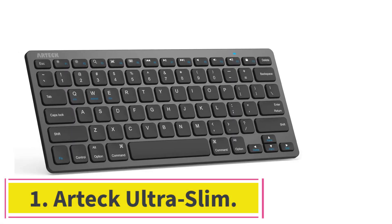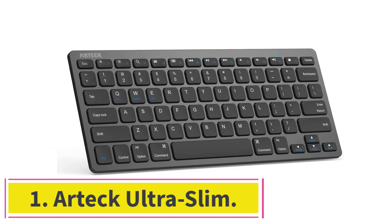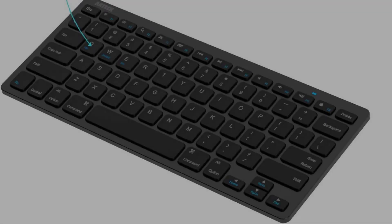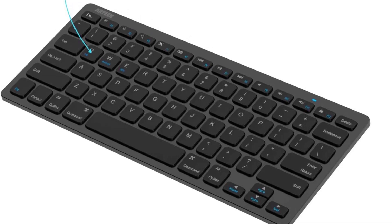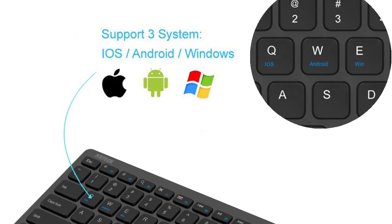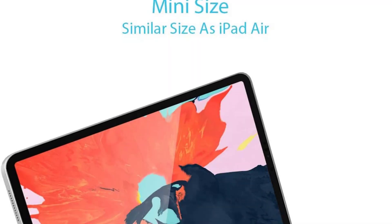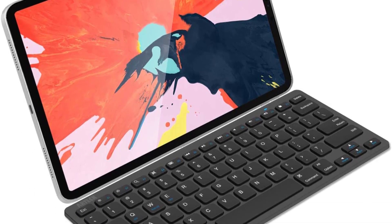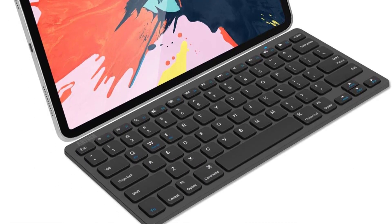Number 1: Artek UltraSlim. One of the most affordable keyboards you can find, the Artek UltraSlim is a very good choice if you don't need anything fancy and just want to spend as little as possible. It's very light and its small size makes it easy to transport. It's compatible with all major operating systems: iOS, Android, macOS, and Windows.